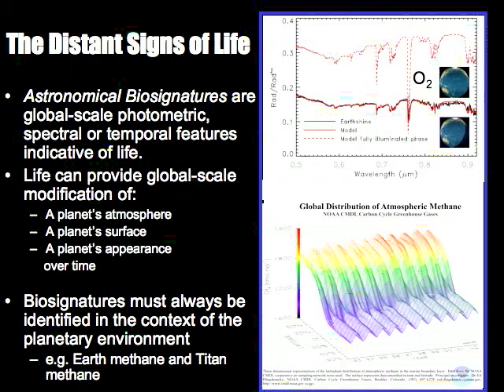We must remember that to recognize a biosignature, you have to have a good idea of the environment you're studying — biosignatures must always be identified in context. Earth methane exists in an environment rich in oxygen, and oxygen and methane don't hang around long together unless there are active sources; in this case, both are life-driven. But on Titan, methane is just one of the main atmospheric constituents, so we don't think methane there is indicative of life.